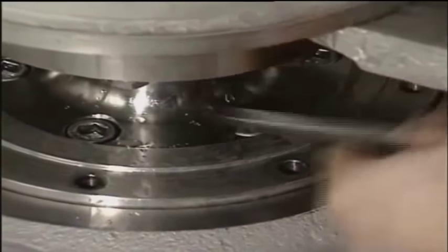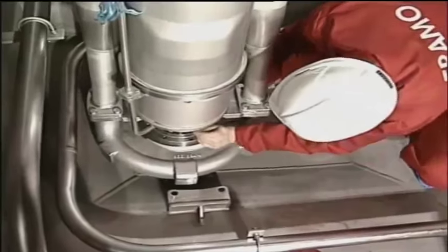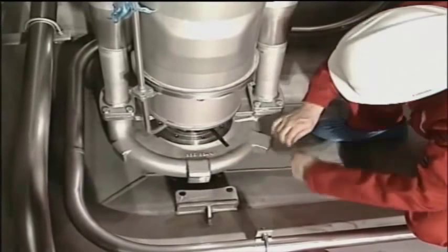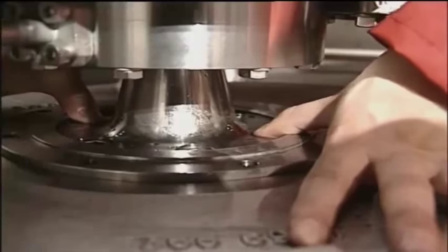Framo is located in Bergen, Norway, and has a long tradition as the leading supplier of submerged cargo pumps to the world tanker market. Framo's research and development department is working continuously upgrading the pump design to meet all the newest international rules and regulations.